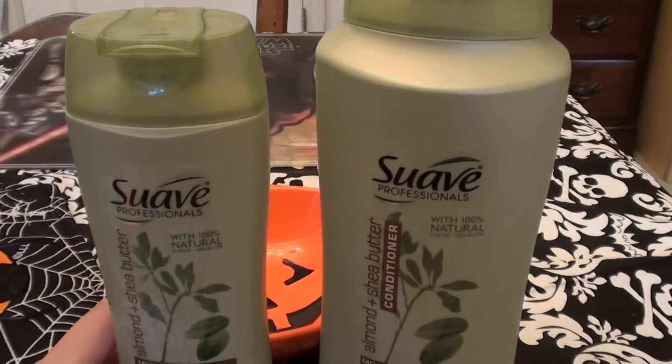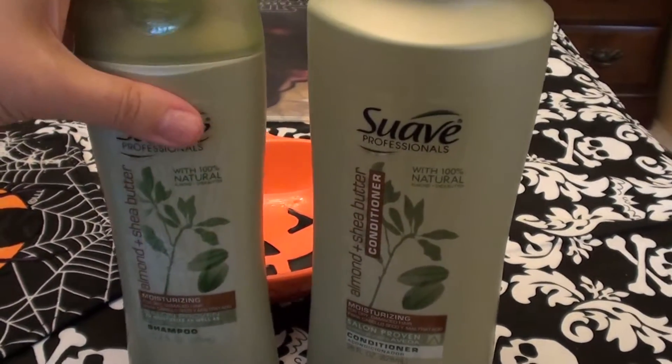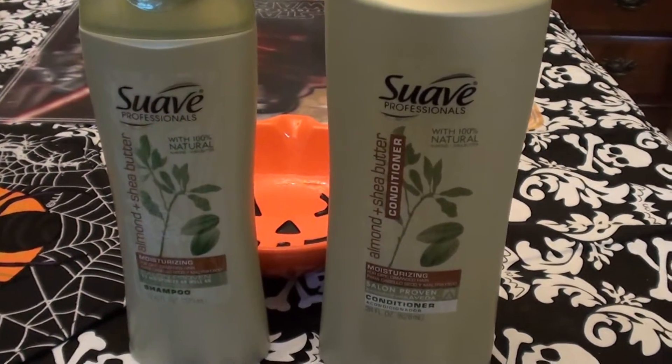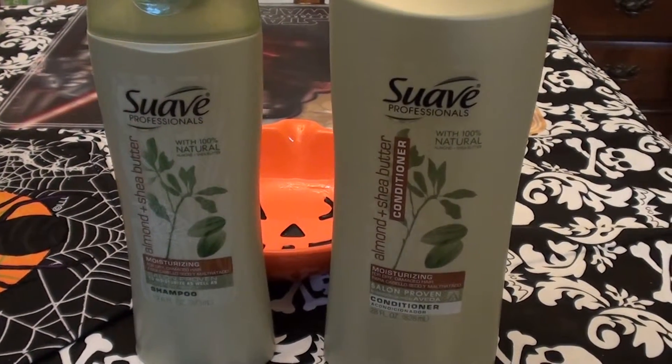Hello everybody out here on YouTube, it is I here with Beautiful Beauty, going to be doing a product review. This is something that I have used before several times over — I love this stuff. These are products that I have revisited; I buy them every so often.